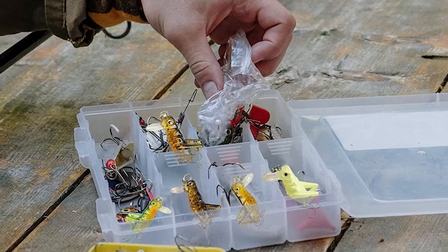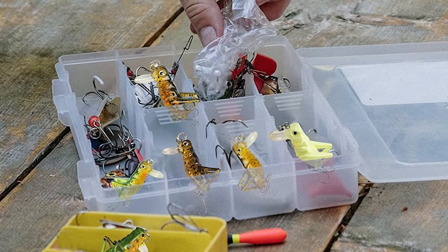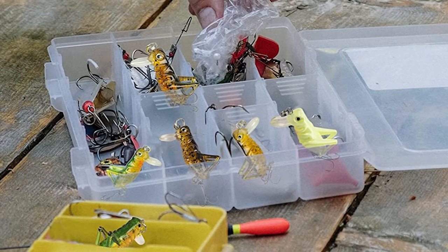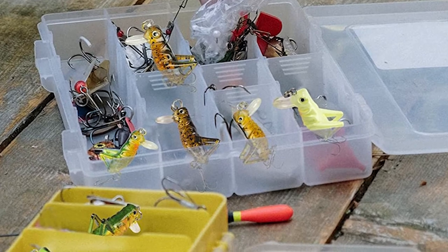They are great little lures for sunfish, bluegill, perch, crappie, bass, small largemouth bass, panfish, smallies, spotted bass, and even small northern pike.